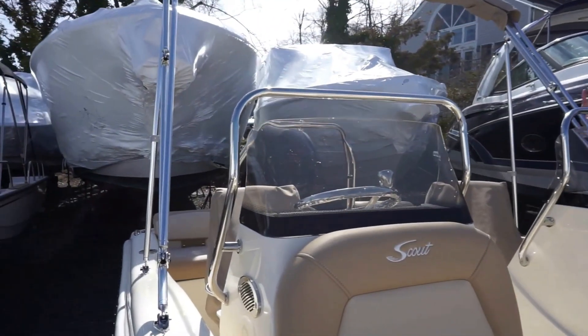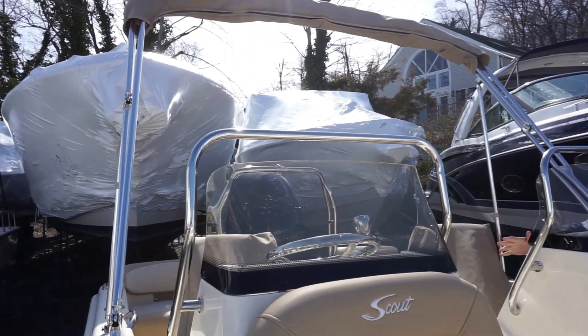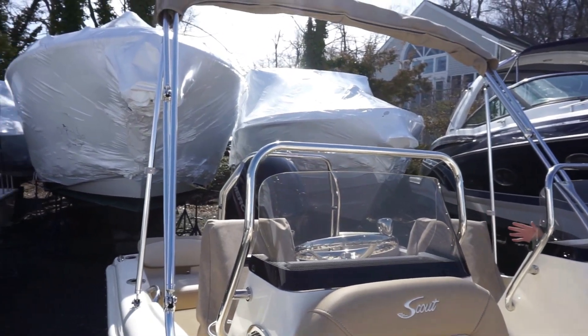Moving back, this boat comes with a bimini top — great protection from the sun. You've got your onboard stereo, toggle switches, analog gauges, and a 90 horsepower Mercury outboard motor. It moves the boat quite well.